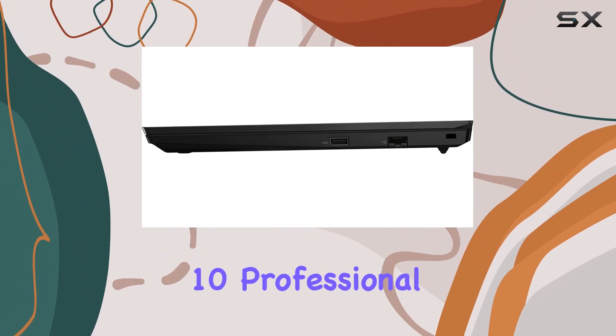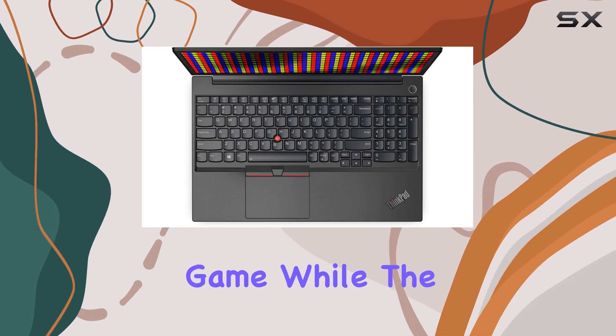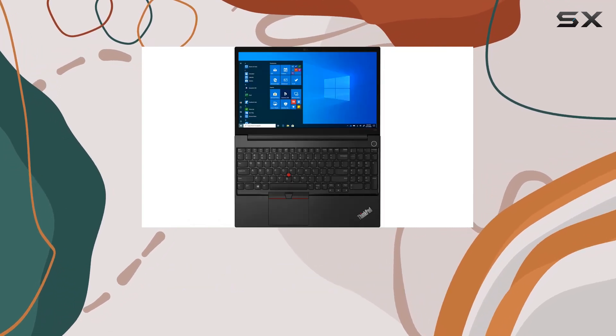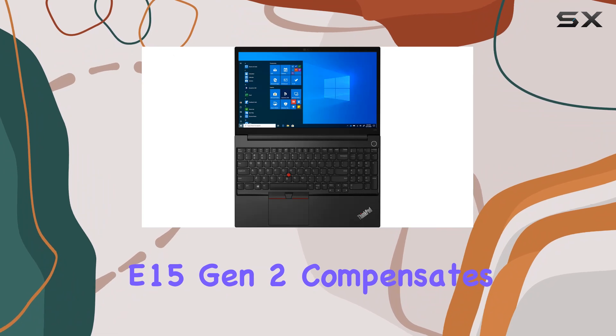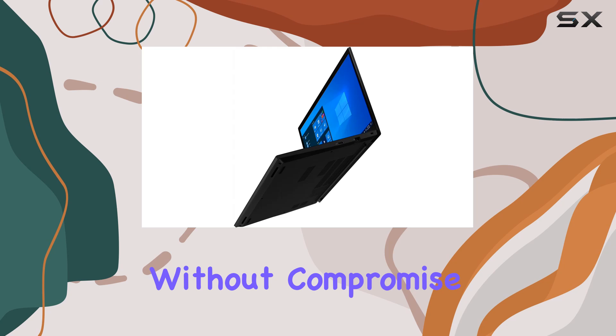And with Windows 10 Professional, you have access to all the productivity features you need to stay on top of your game. While the total USB ports may seem limited, the ThinkPad E15 Gen 2 compensates with other connectivity options, ensuring you can connect all your peripherals without compromise.